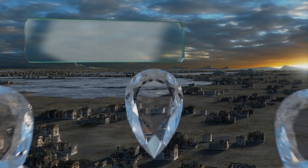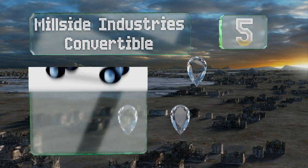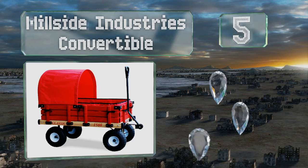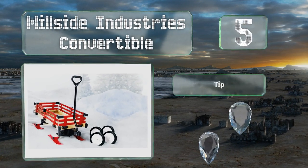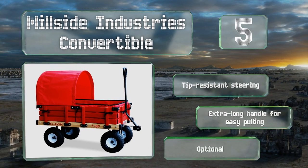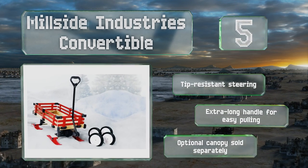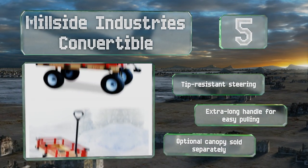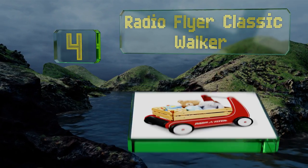At number five, by swapping out a rugged set of wheels for sleigh runners on the heavy-duty undercarriage, the Millside Industries Convertible can transform from a rolling cart to a sled ready to whizz across the landscape in all seasons and weather conditions. It features tip-resistant steering and an extra-long handle for easy pulling. An optional canopy is sold separately.